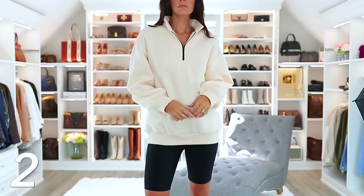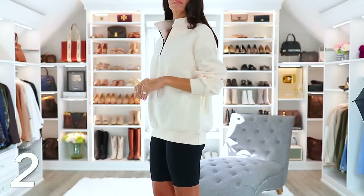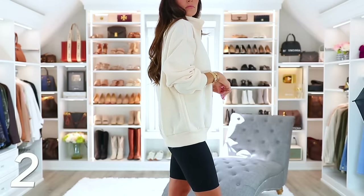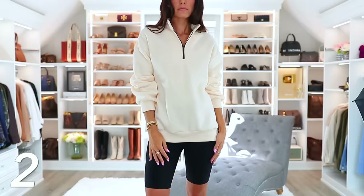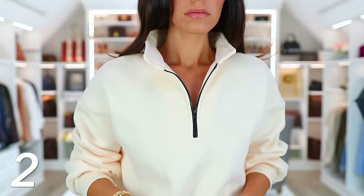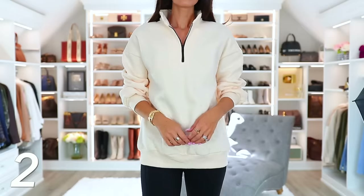Number two might seem kind of weird and dumb to some people, but I literally lived in this half-zip pullover sweatshirt from Amazon. Did I get my money's worth out of this! I first got it in gray and loved it so much I now also have it in a beigey cream color — I need to order more colors because it's just all I reach for. I love sweatshirts, but this is like a notch above a sweatshirt. It looks a little more chic and elevated with the collar. You can show off jewelry, wear it casually with biker shorts, or pair it with jeans and be really comfortable and stylish.